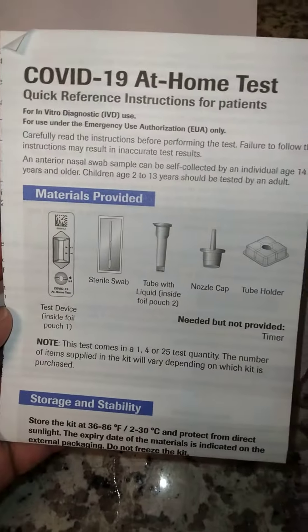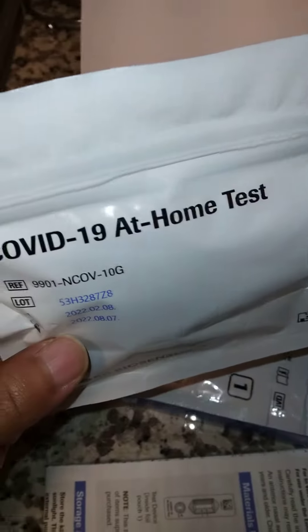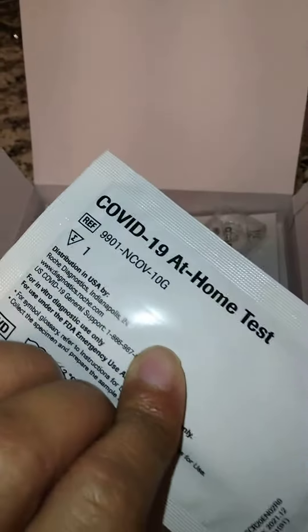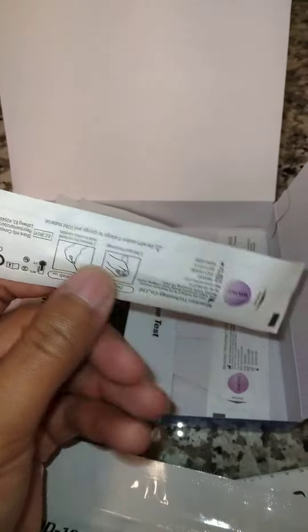Let's open it. Inside, it'll show you everything you get. This is probably like the directions and the materials provided in there — COVID-19 home tests. And then they got four of these right here. These are at-home tests. And then they got these right here — the swabs right here.